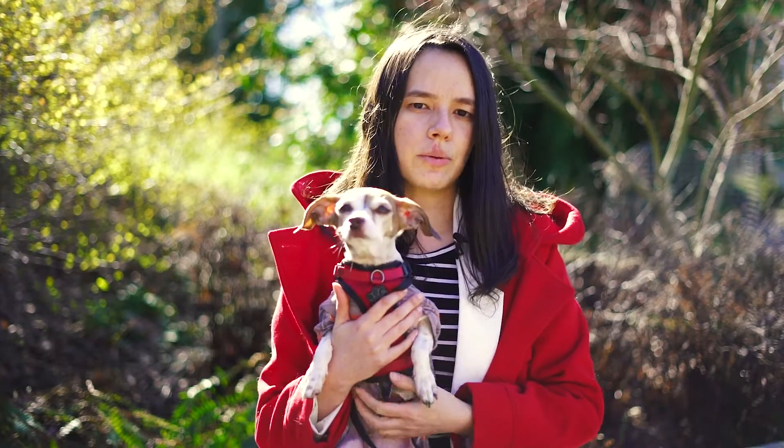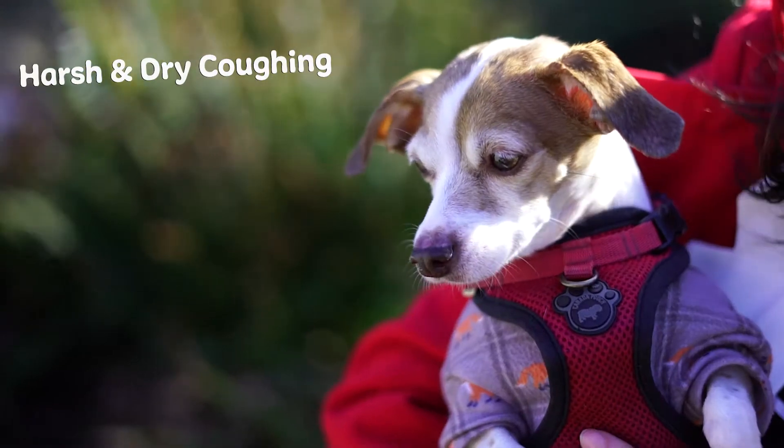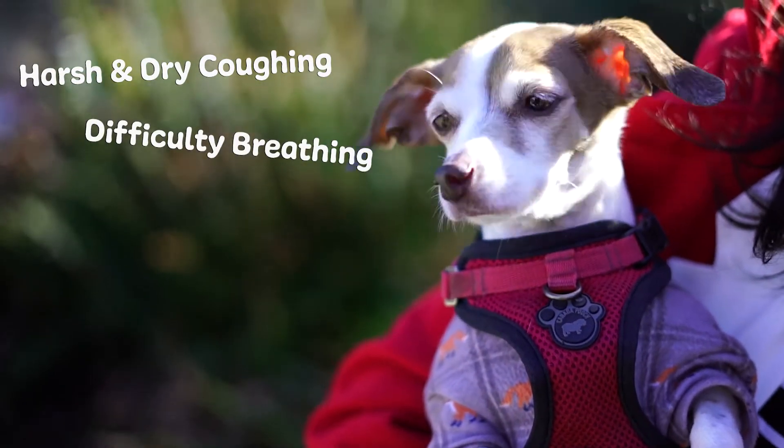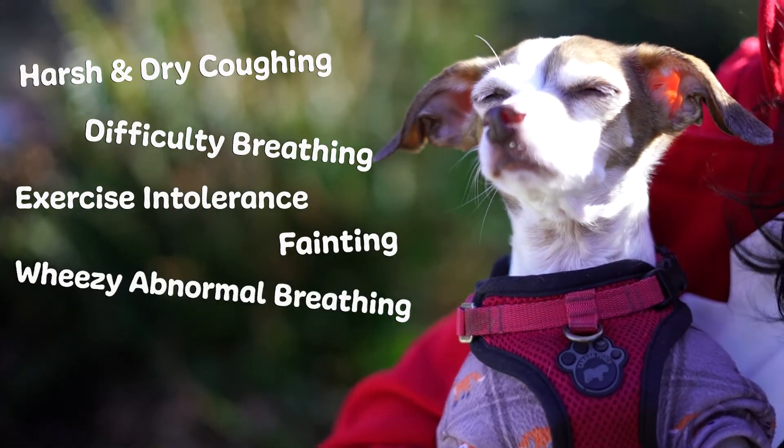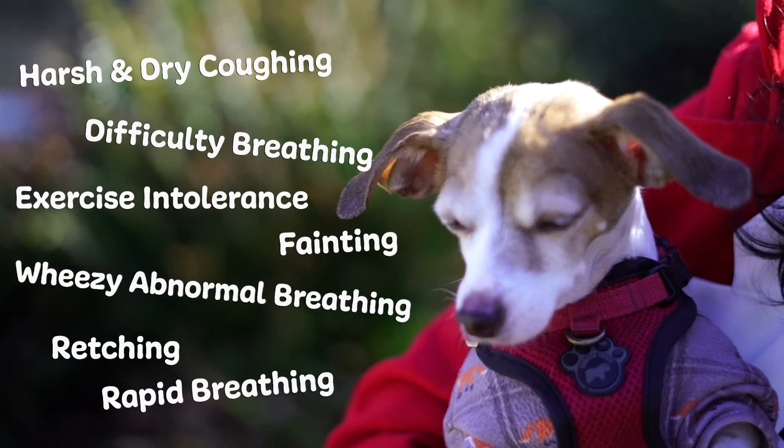Some of the symptoms of a Collapsed Trachea are harsh and dry coughing, difficult breathing, exercise intolerance, fainting, wheezing and abnormal breathing, retching, and rapid breathing.